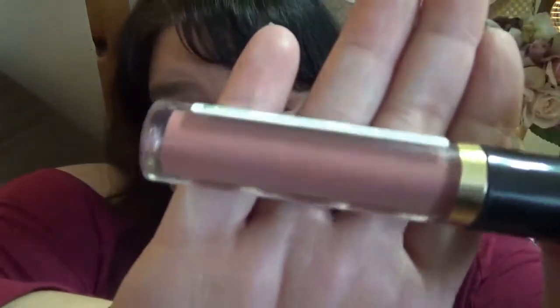This is from Revlon in the shade Supernatural — one of their glosses. I do like these glosses and I will keep this one.